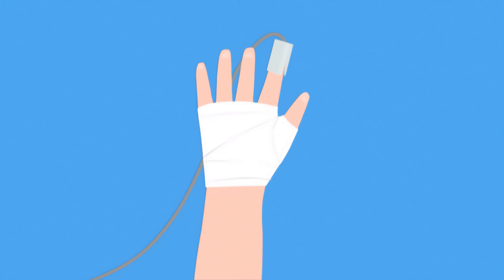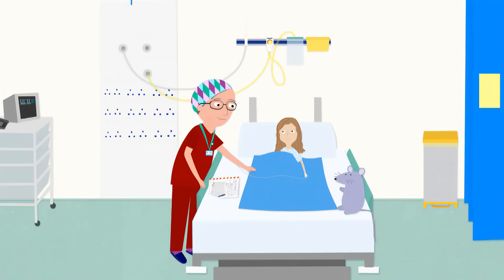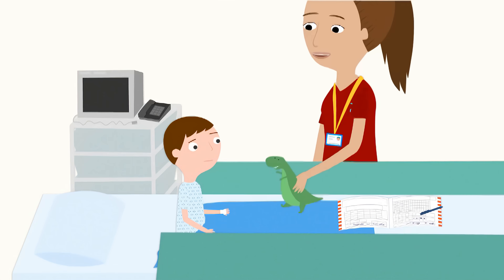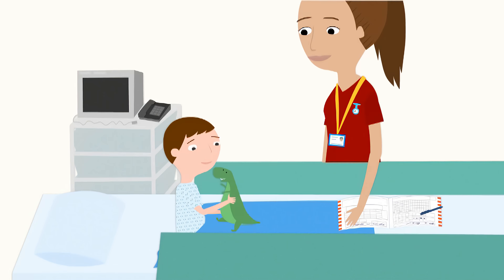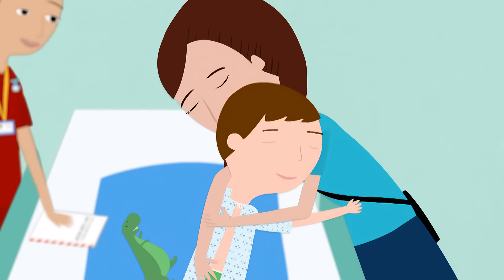Sometimes you might feel a bit weird when you first wake up, because when you look it's all a bit blurry. I didn't know where I was, but then I did know where I was. It felt like I was waking up in the morning. The recovery nurse will make sure you are okay, and very soon your mum or dad will come and take you back up to the ward.